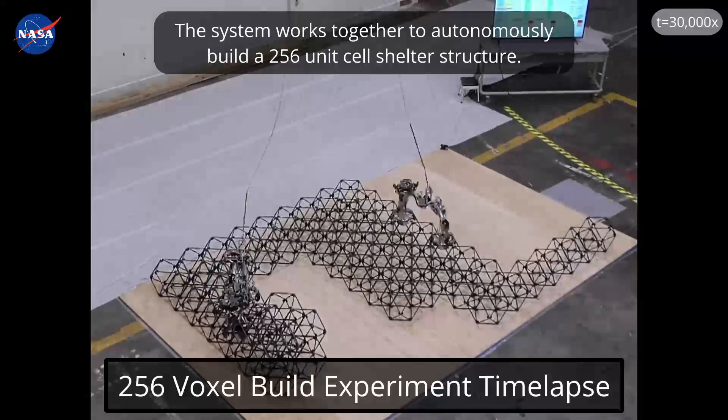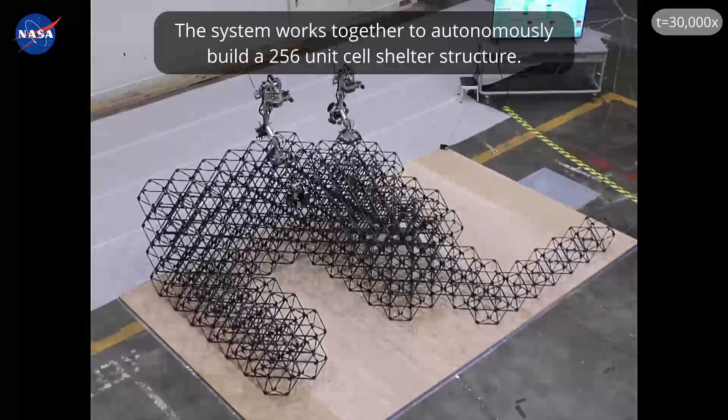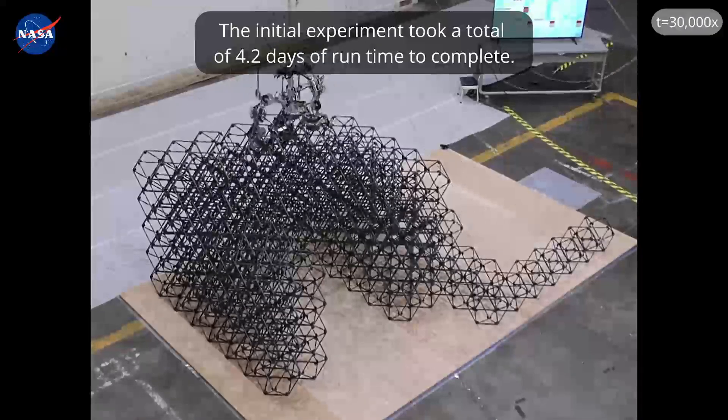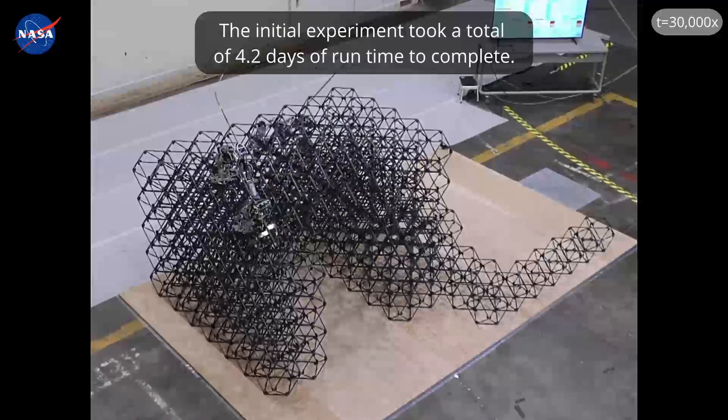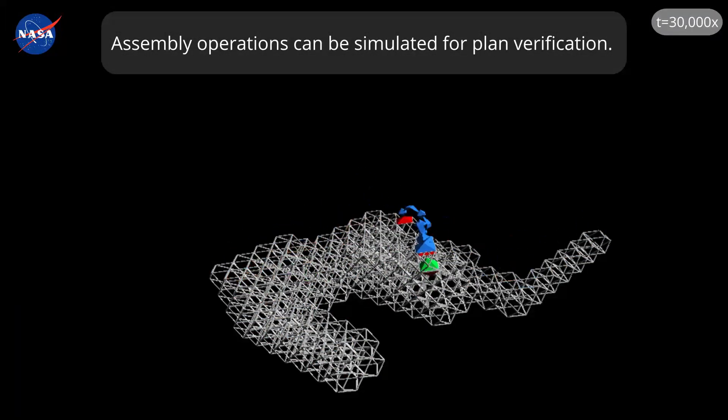The system works together to autonomously build a 256 unit cell shelter structure. The initial experiment took a total of 4.2 days of run time to complete. Assembly operations can be simulated for plan verification.